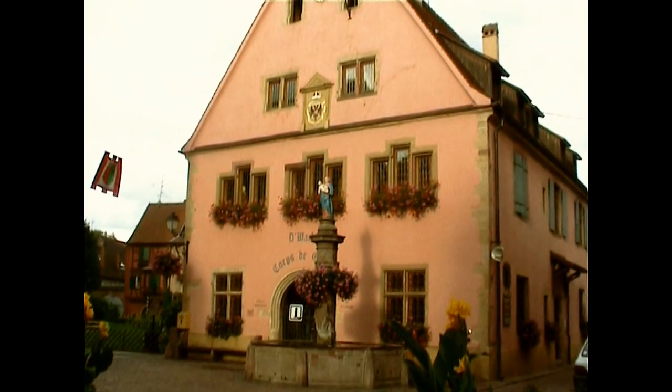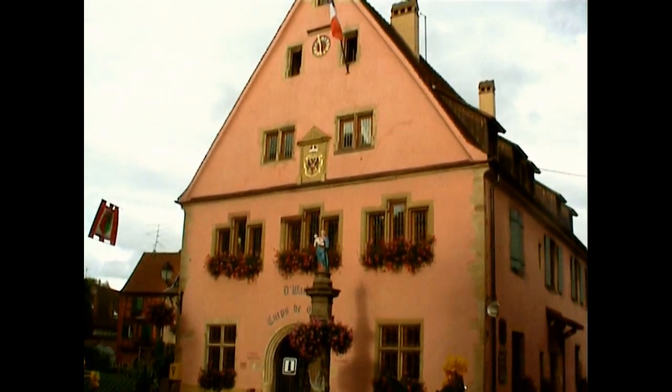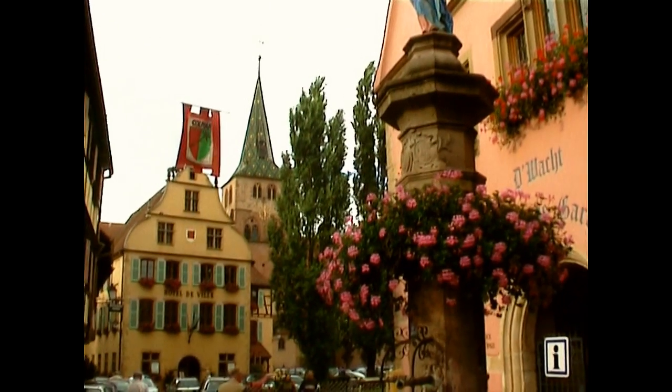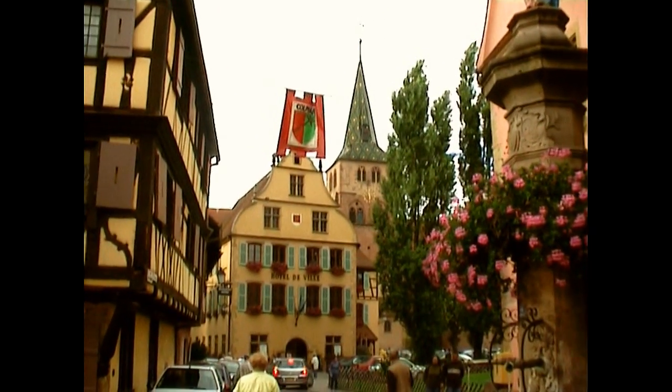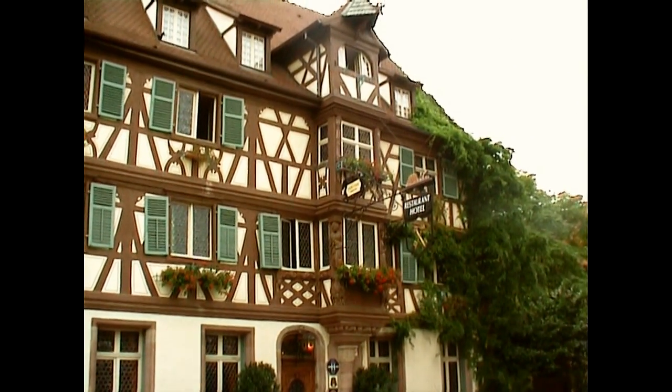La place habituelle, l'hôtel de ville, est la Fontaine Renaissance. C'est typique à tous nos villages alsaciens. Un jeu d'ici, comme vous pouvez le voir. C'est bel hôtel.